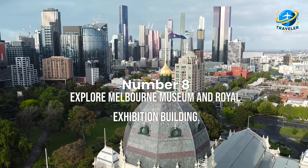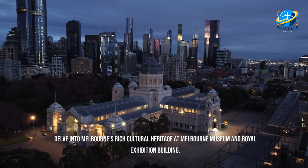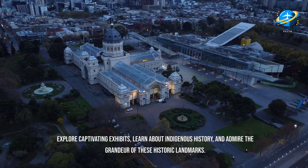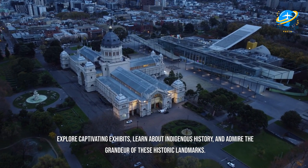Explore Melbourne Museum and Royal Exhibition Building. Delve into Melbourne's rich cultural heritage at Melbourne Museum and Royal Exhibition Building. Explore captivating exhibits, learn about indigenous history, and admire the grandeur of these historic landmarks.